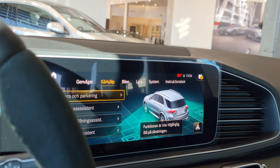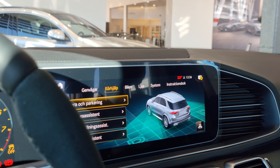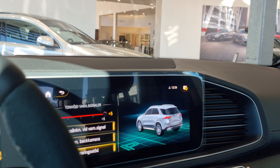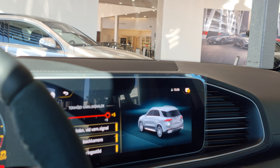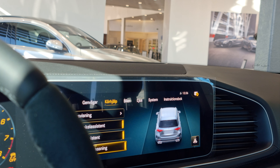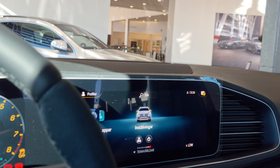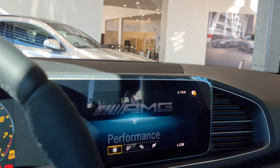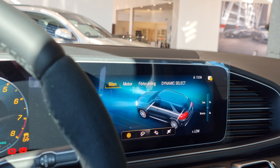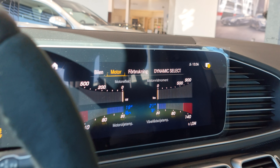Let's check out the cameras — automatic reverse camera, yes. This is so cool that you have all this performance data in an SUV. 900 Newton meters, engine oil temperature.